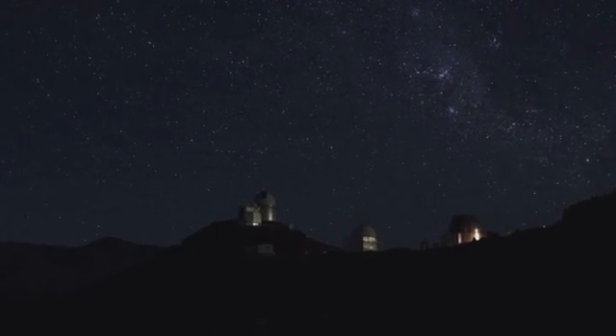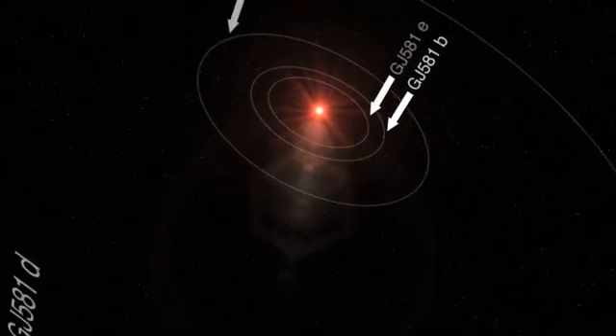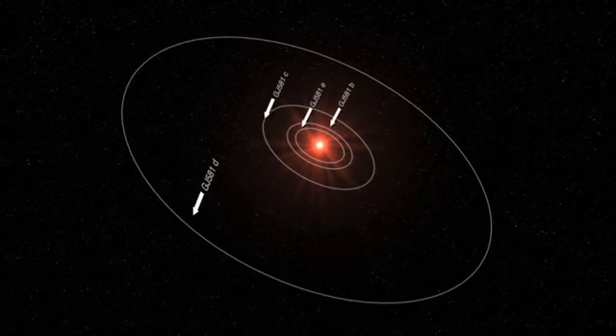From previous observations, also done with the HARPS spectrograph at ESO's La Silla Observatory and announced two years ago, this star was known to also harbour a system of three super-Earth planets. With Gliese 581e, the planetary system has four known planets, with masses of about 1.9 Earth masses (planet E), 16 (planet B), 5 (planet C), and 7 Earth masses (planet D). The planet with the largest orbit is Gliese 581d, and it takes about 66.8 days for one round trip around its parent star. Because it orbits within the habitable zone of its star, this planet could be covered in liquid oceans, making it the first serious water world candidate.